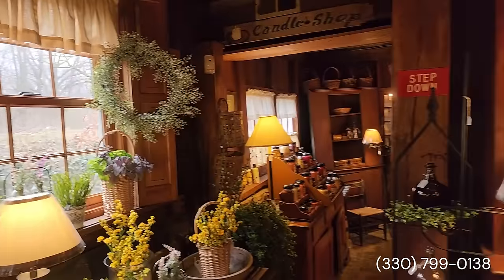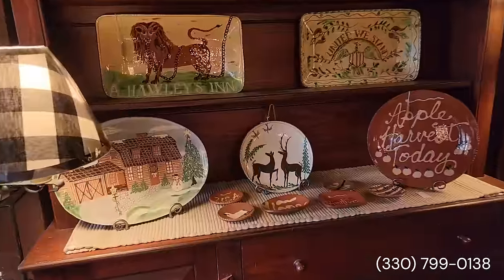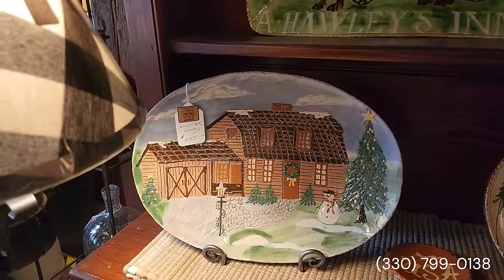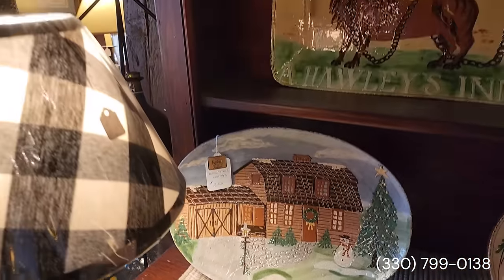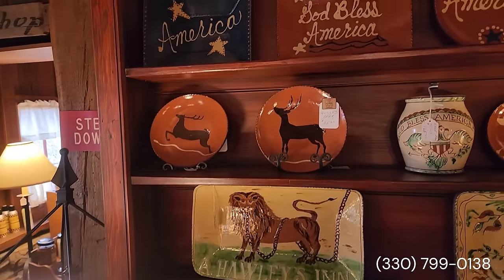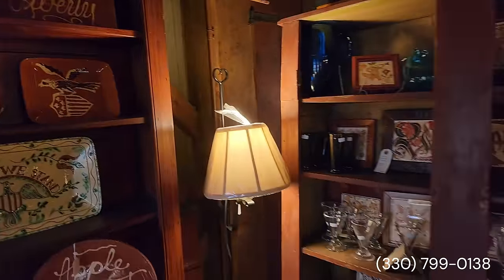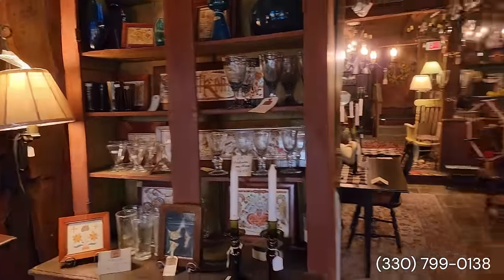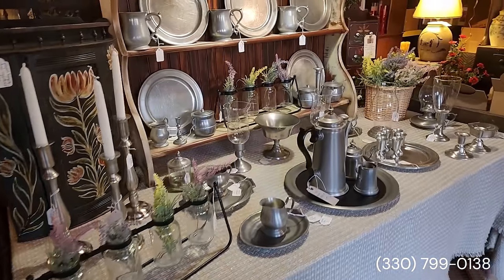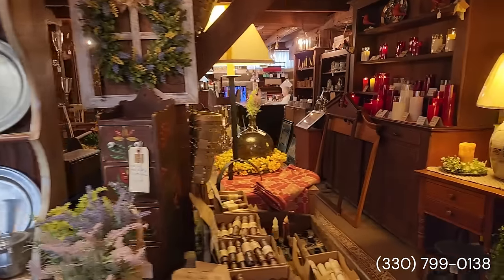All these beautiful redware pieces — 'Winter Woods,' the quilled deers, 'Bless America' — just such wonderful early American style, the way it was done then, but using current artisans. So creative, so talented.